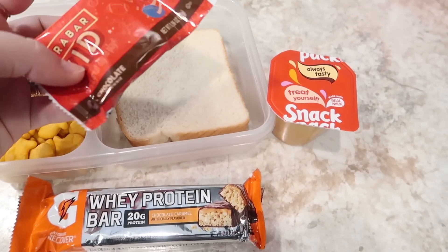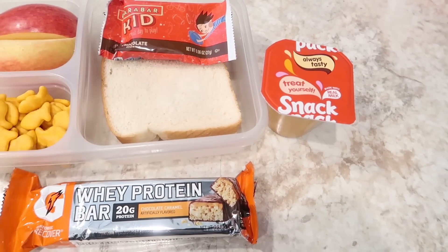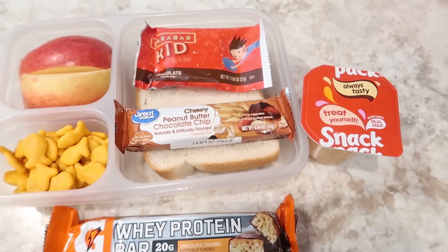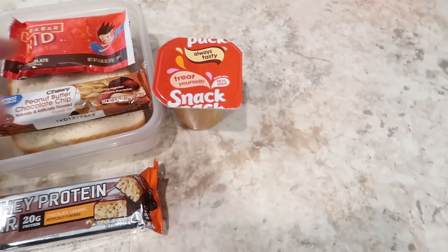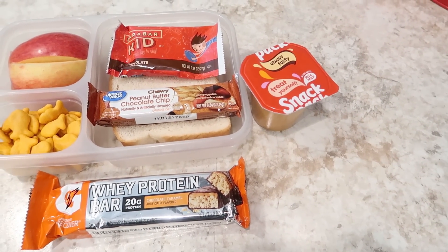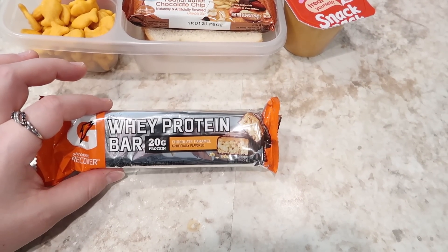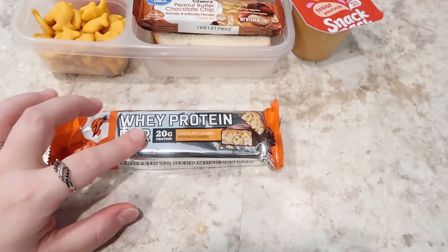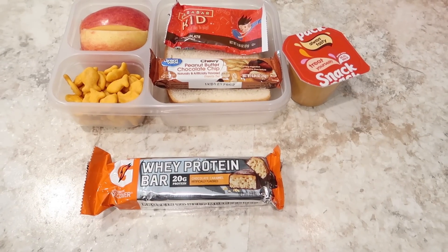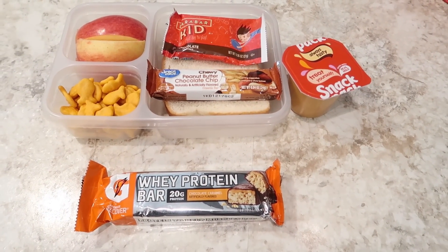A Lara Bar Kid chocolate brownie — this is like a one-bite sort of thing, and the kids don't like them so I'm just trying to get rid of them. And on top of that I've got a chewy peanut butter chocolate chip granola bar. This is like all carbs and sugar but whatever. He's got a butterscotch pudding which is his favorite. And then in case he goes to the gym tomorrow I'm throwing in one of his chocolate caramel whey protein bars for that. So that's his lunch for Tuesday. He just drinks water for the most part — I might throw in a Propel or he can take one, but usually he just takes ice water in his Contigo water bottle.